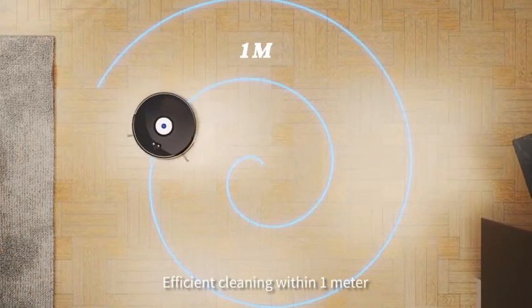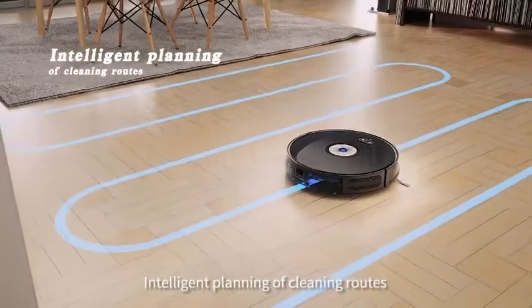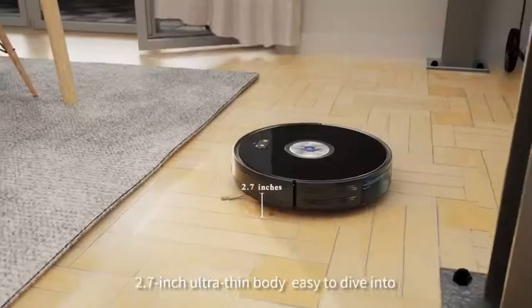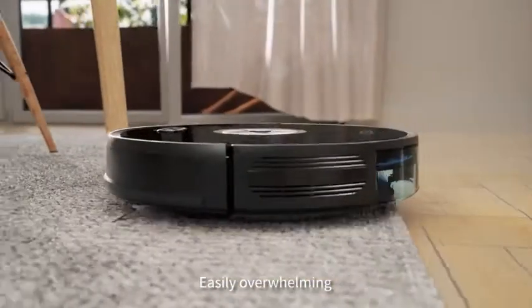Efficient cleaning within 1 meter, intelligent planning of cleaning routes, 2.7-inch ultra-thin body, easy to dive into, easily overwhelming.